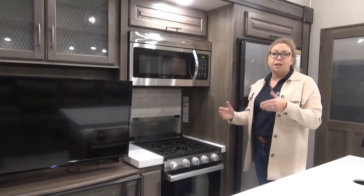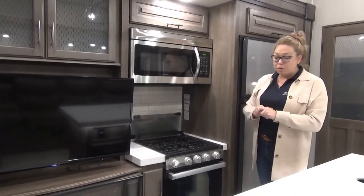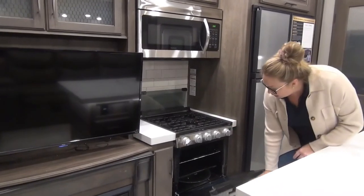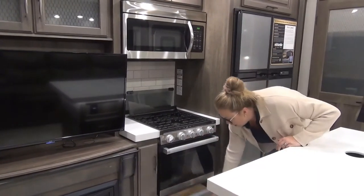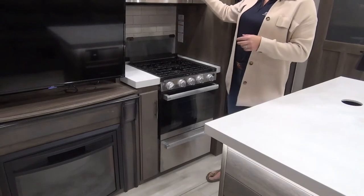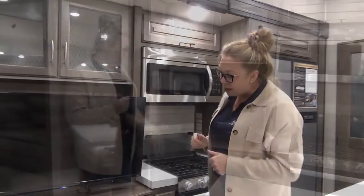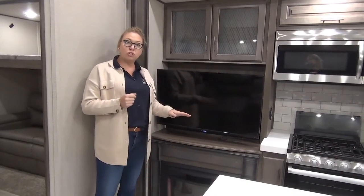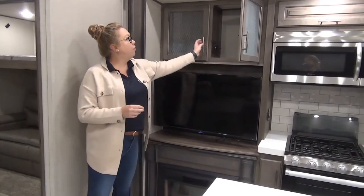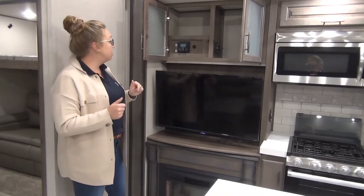A couple of differences in the Solitude S-Class compared to just a regular Solitude — one of them is the range size. Right now you have this size range with a typical camper-sized oven — you're still going to be able to cook a few things in there. They kind of give it a seamless look making it look like a nice big range. You do have the microwave with a little bit more storage above. Your entertainment system is right beside — you do have an electric fireplace, so a couple pushes of a button is going to give you some heat to take the chill off. Really nice large TV with storage above.